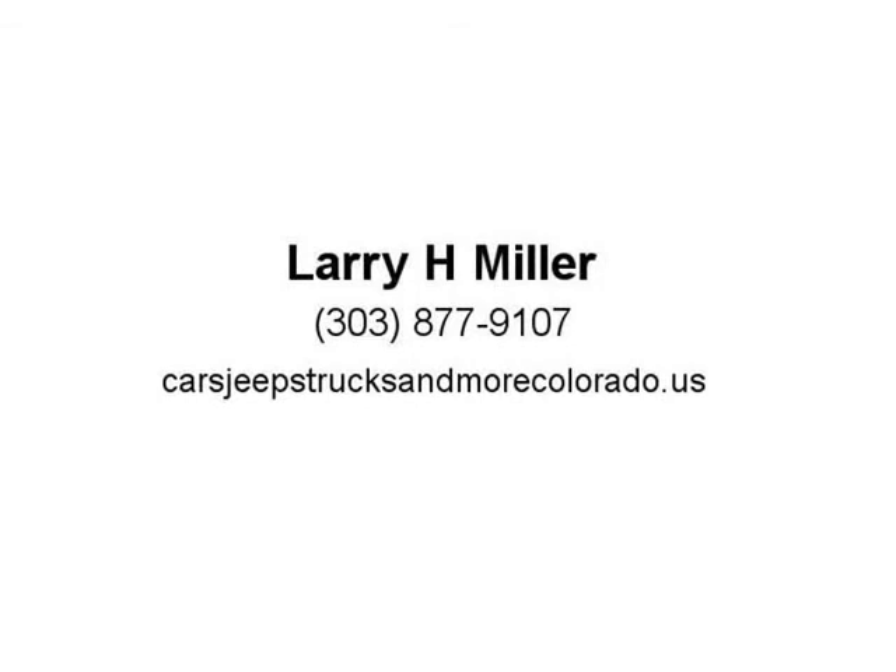Whether you want the legendary power of a 5.7L Hemi V8 or the potent and efficient 3.6, visit us at Cars, Jeeps, Trucks, and More Colorado.